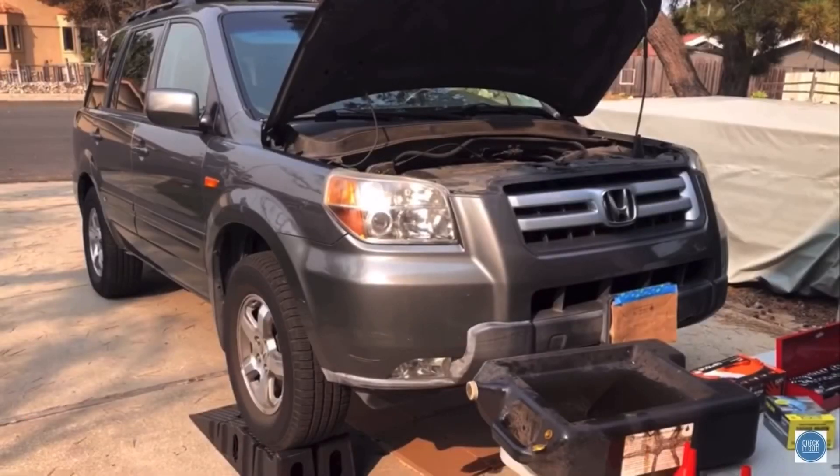Welcome back to another edition of Check It Out. In today's video, my 2007 Honda Pilot's timing belt broke. I'll explain the process of what happened, the mistakes I made, the options I have and how much they cost — including replacing the engine and fixing the damaged engine — and I'll show you how I confirmed the problem on my own.